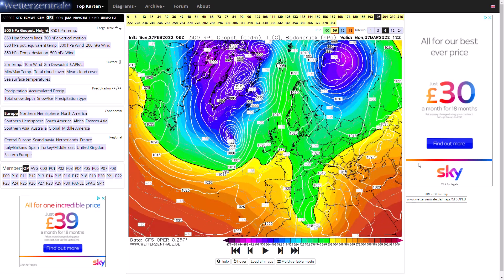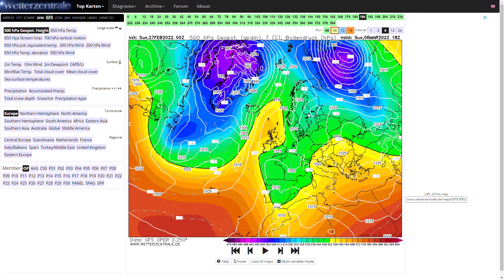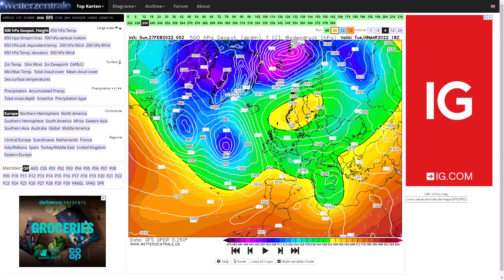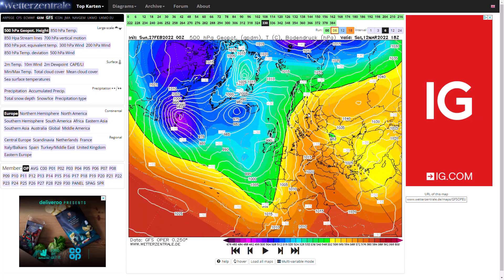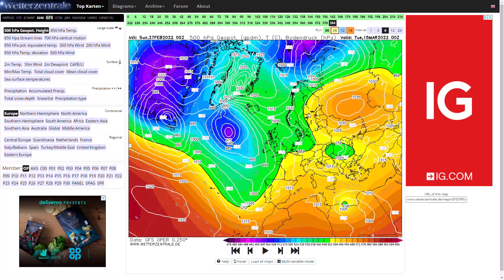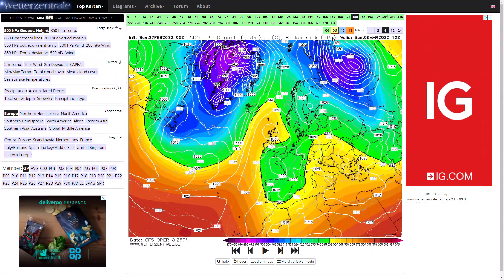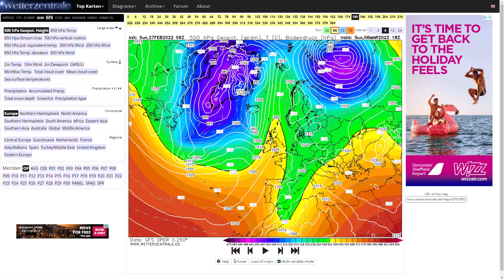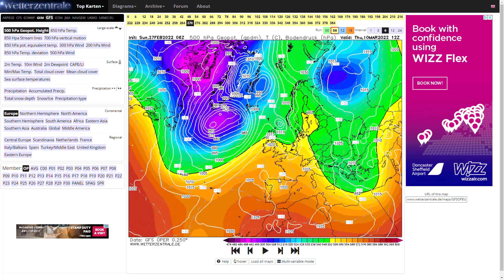One thing I do want to point out — if we have a look at the midnight run, you can see it pulls off a full-blown Scandinavian high and we pull in pretty chilly easterly winds. We go into quite a cold spell before eventually westerly winds try to build back in, but we still have this block to our north. So it is just one run, remember. The 6Z run doesn't get that Scandinavian high going quite as much, whereas the midnight run gets it going quite significantly.